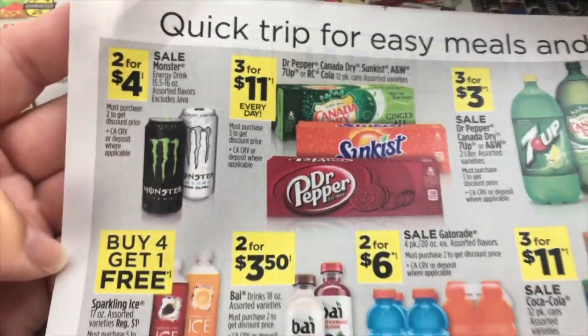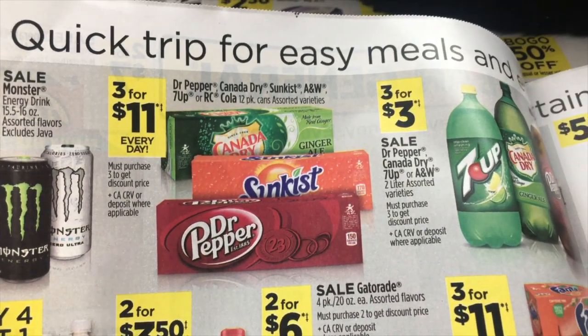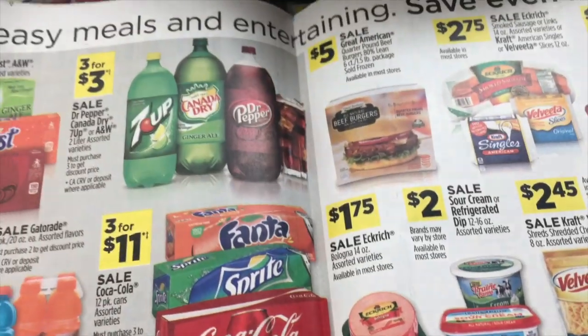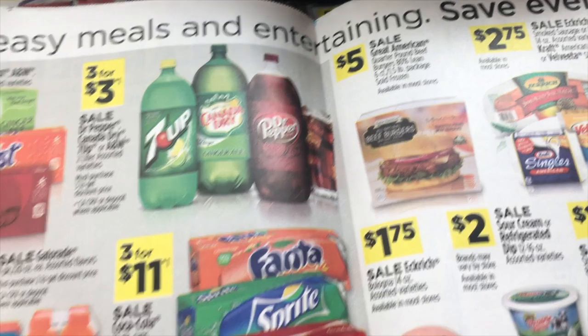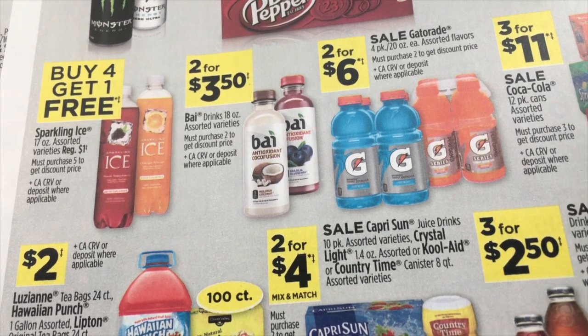Two for $4 on Monster. Three for $11 on Dr. Pepper, Canada Dry, Sunkist, A&W, 7Up, or RC Cola 12 packs. Three for $3 on the two liters. And buy four and get one free on the Sparkling Ice.